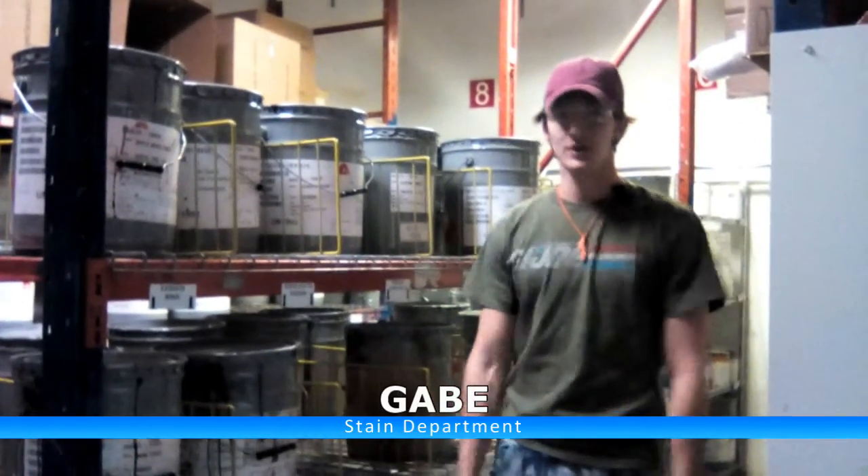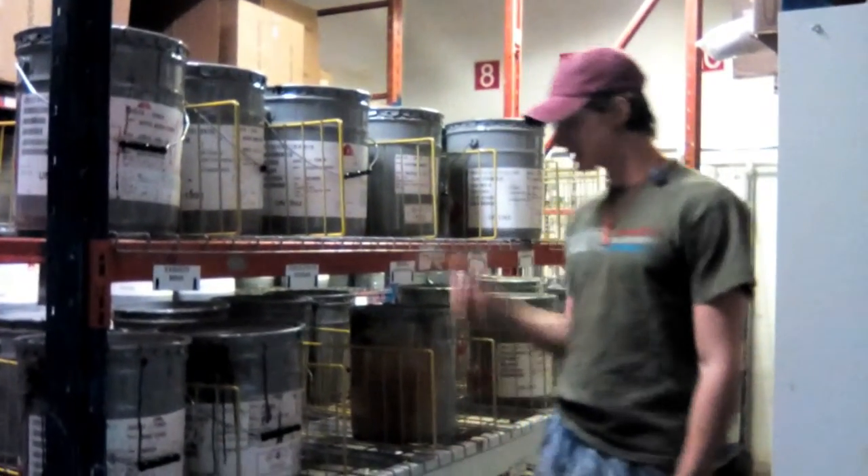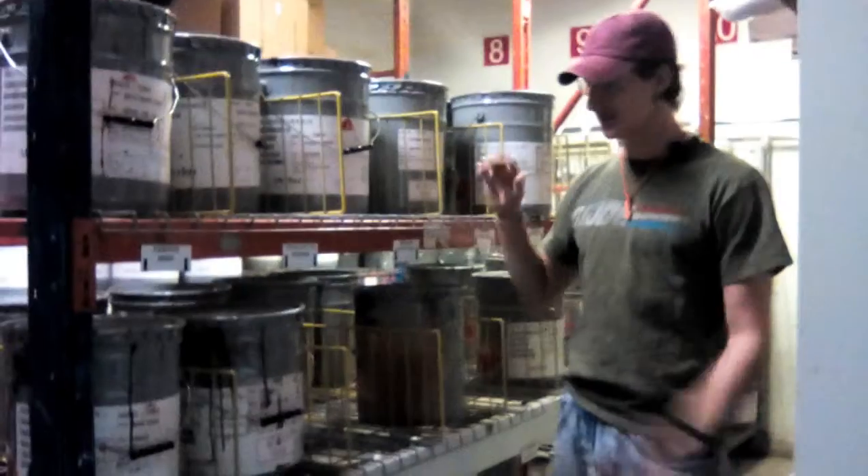Hey, what's going on? It's me again, Gabe. We're in the stock room doing some more improvements in here. So today what we're looking at is the labels for everything on this exact same shelf.